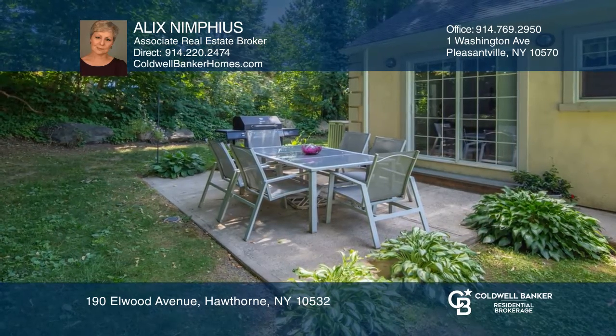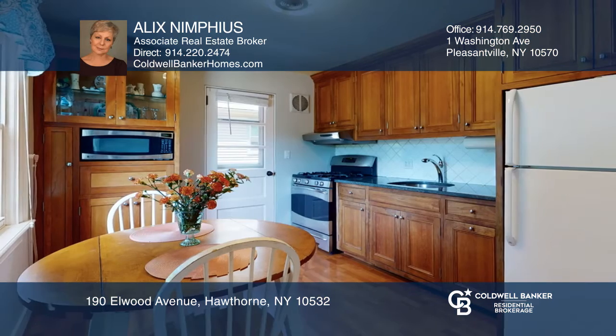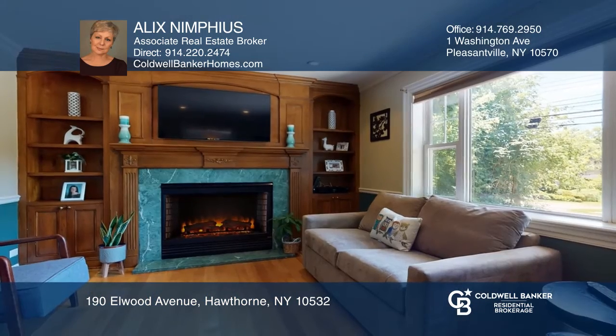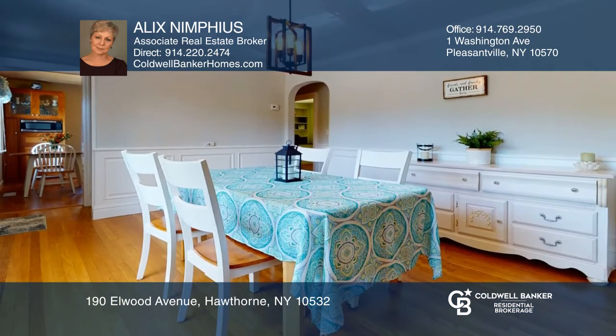Enjoy easy living in this sunny Cape Cod nestled in the picturesque Mount Pleasant neighborhood. This attractive home has been meticulously maintained and offers an open floor plan with the living and dining room creating a perfect home for entertaining.